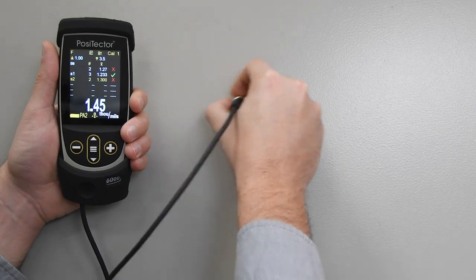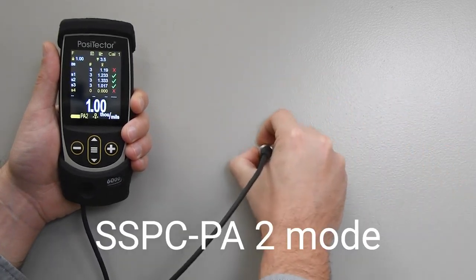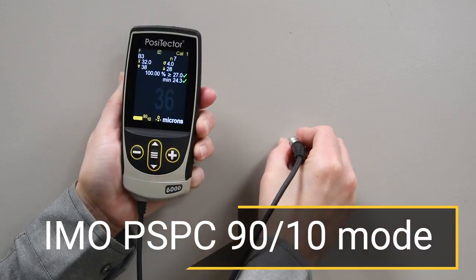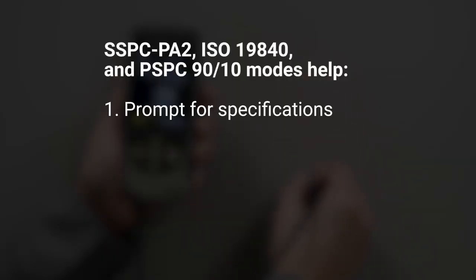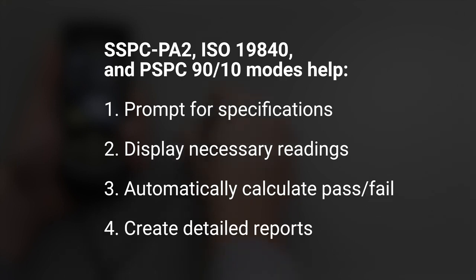PosiTector 6000 advanced gauges also feature several modes for conforming to standards, including SSPC-PA2, ISO-19840, and IMO-PSPC-9010. These modes help users conform to those standards by prompting for specifications, displaying the necessary readings, automatically calculating statistics with a pass-fail result, and compiling it all into detailed reports.